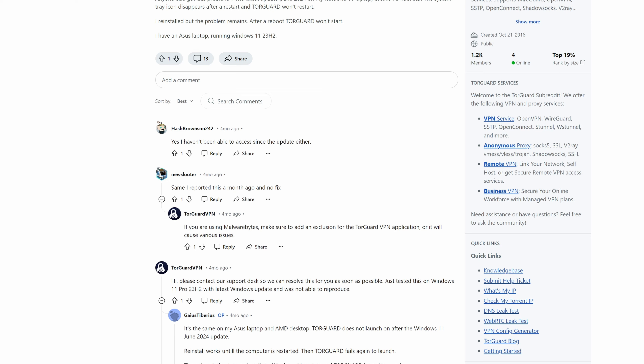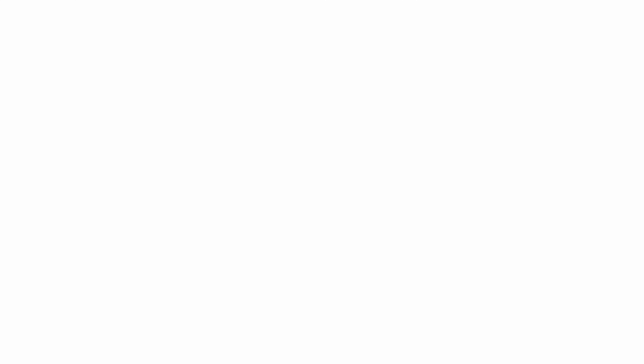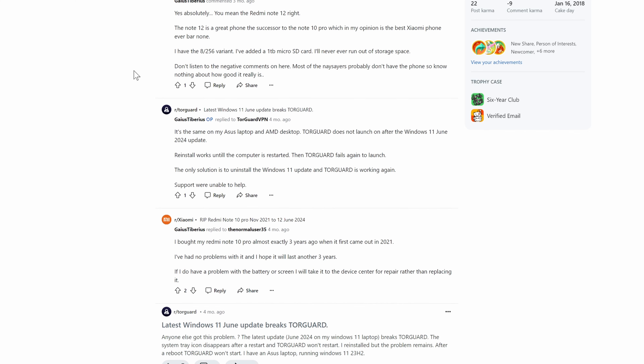I didn't even get back to them because it seemed like they didn't really know what was going on. I thought I had found someone with a similar issue — this guy four months ago was complaining about an issue where the TorGuard tray icon disappears after a restart and TorGuard won't restart. This guy doesn't seem to be able to fix it. Only solution mentioned was to uninstall the Windows 10 update, so it could be that some updates mess up TorGuard. But I'm not going to uninstall an update just to get TorGuard working.